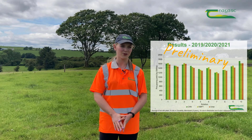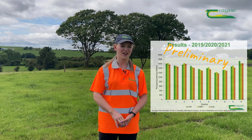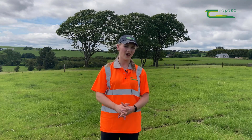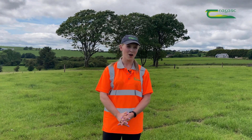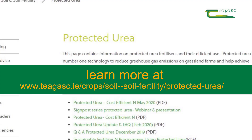For the first two years there has been no difference in grass production between the three fertiliser types at any of the site locations. Protected urea has followed the same grass growth pattern across the year as CAN in all locations. There is massive scope for farmers to reduce their greenhouse gas emissions and impact on the environment by simply changing their usual bag of CAN or urea to a urea protected with MBPT.